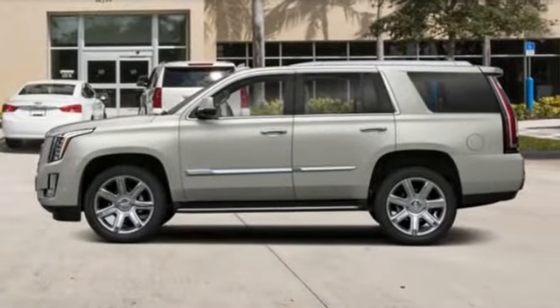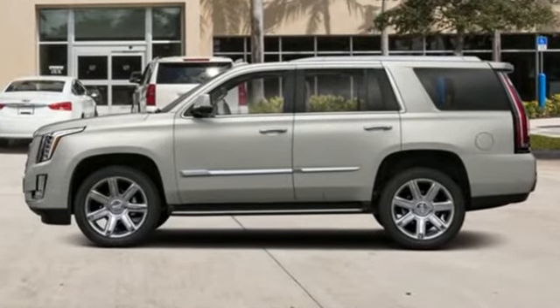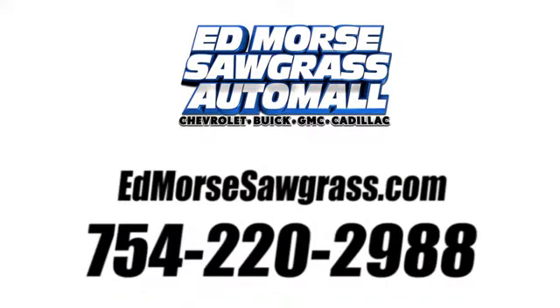Cadillac — a luxury maverick. See what it can do for you when you take it for a test drive. Call us today at 754-220-2988.